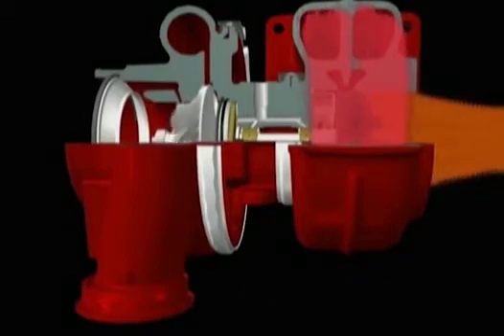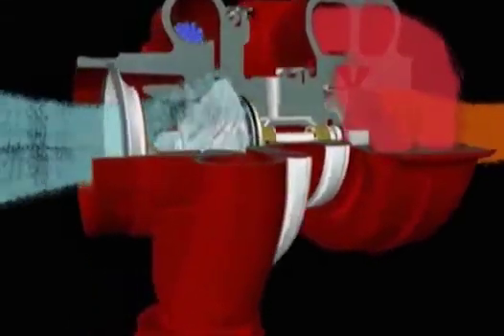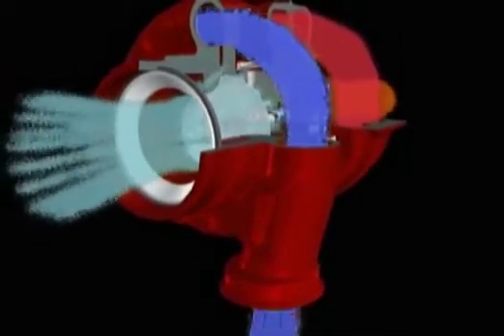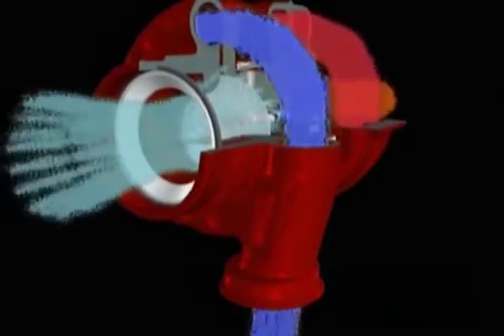The compressor wheel is connected to the turbine by a forged steel shaft and is powered by the spinning turbine. Air is drawn into the compressor housing by the compressor wheel and is compressed as the blades spin at high velocity. The shape of the housing converts the high velocity, low pressure air stream into a low velocity, high pressure air stream at the outlet.